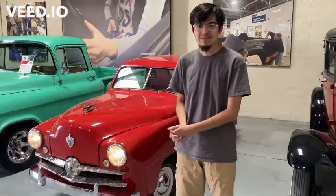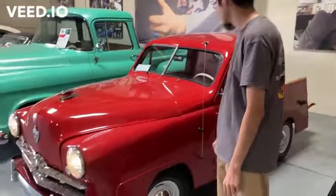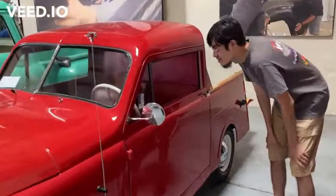As you come close right here, you can see that this little one has everything you need to know. Working headlights, and the interior looks pretty nice if you ask me. Everything is all mini size.